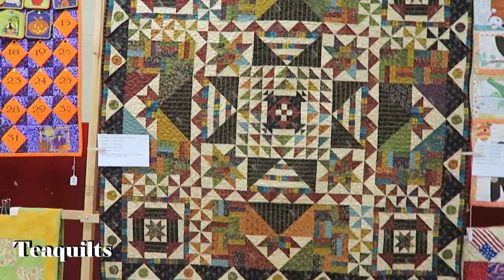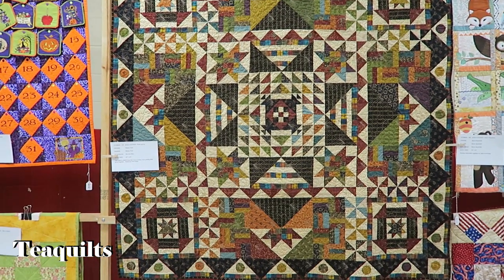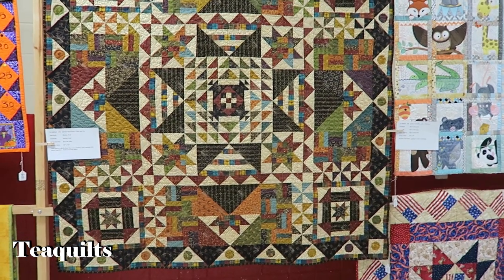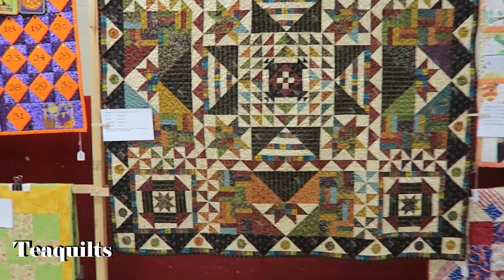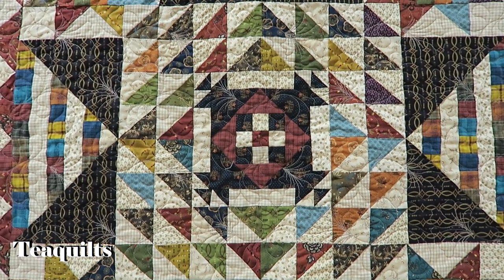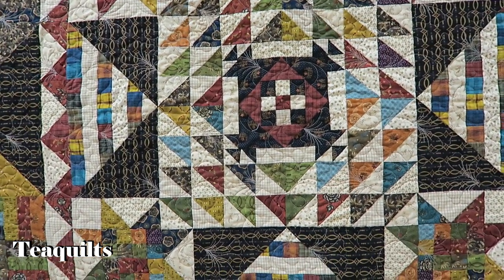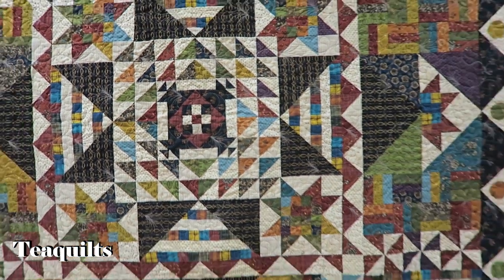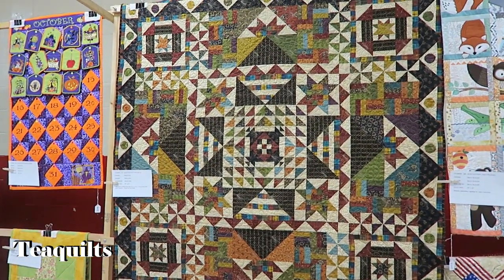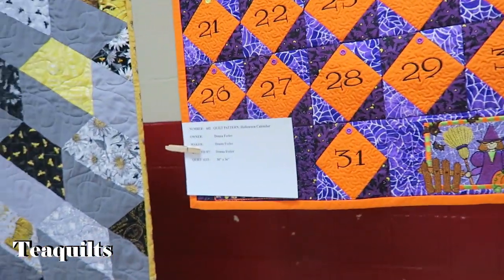Nice sampler quilt here — not very big. I'm going to say like 50 by 50, but it's actually 63 by 63. Just beautiful — lots of little piecing. It looks like it could be bed-sized when you look in the camera, but gorgeous. It's by Mickey Paul and quilted by Beverly Elder — beautiful. Love the colors and everything.